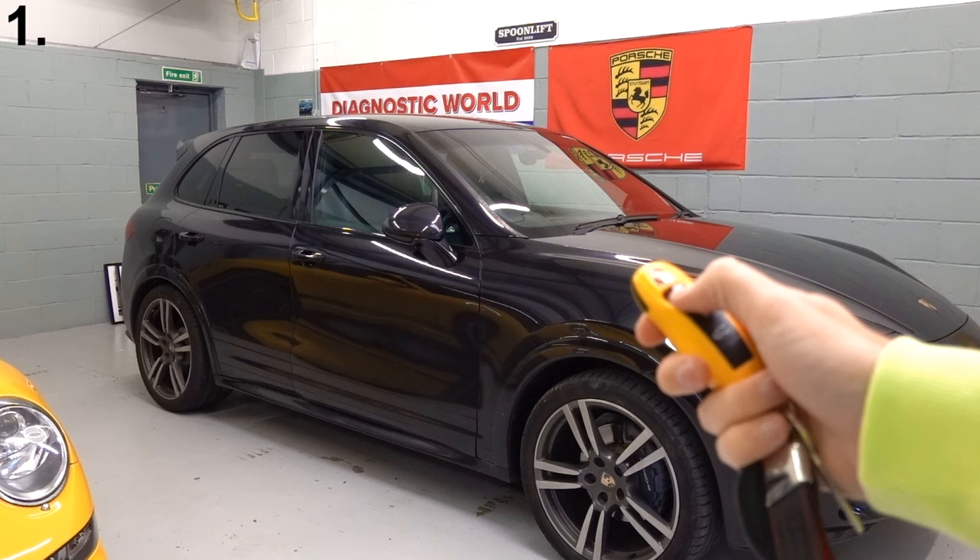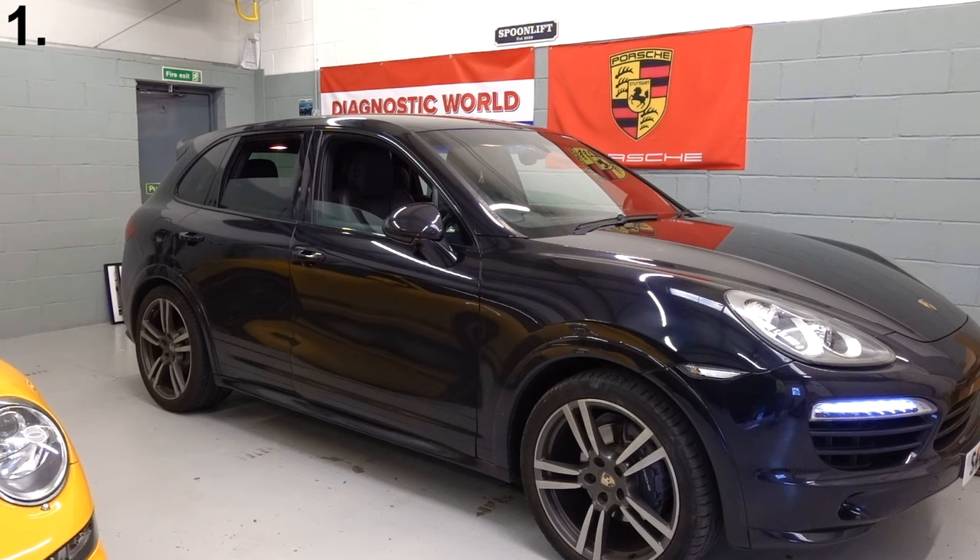So the first thing is a key trick. Using the key of your car, keep the unlock button pressed in and you'll see all of the windows come down.